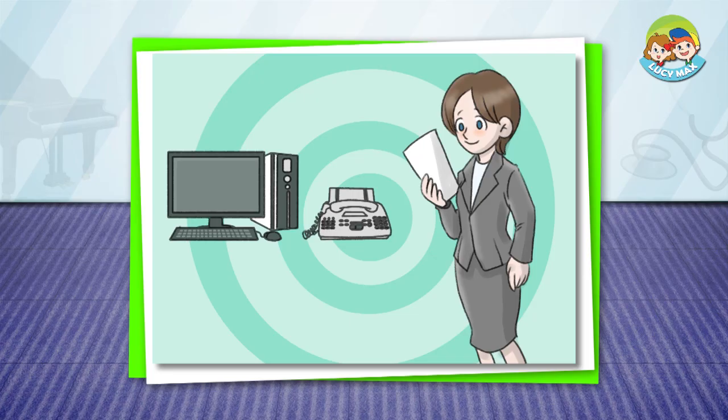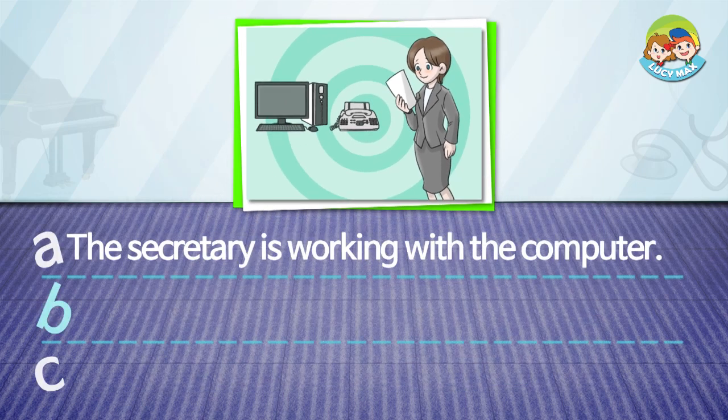Read and choose the correct answer. The secretary is working with the computer. The secretary is faxing.